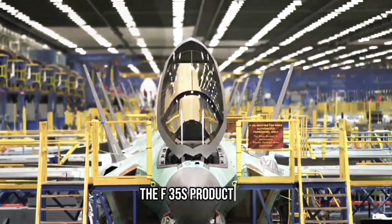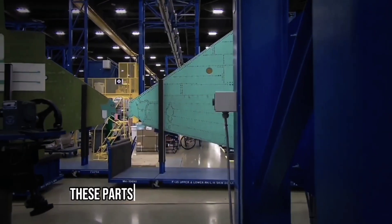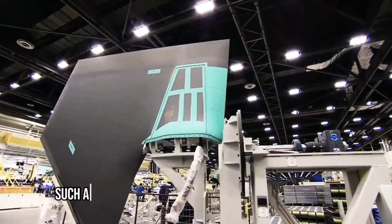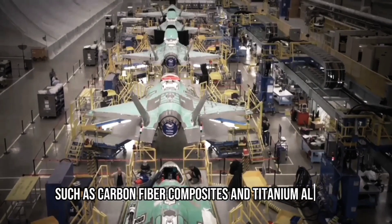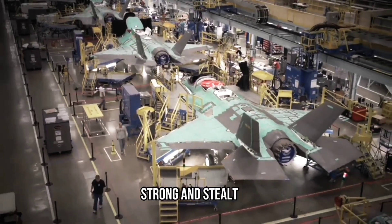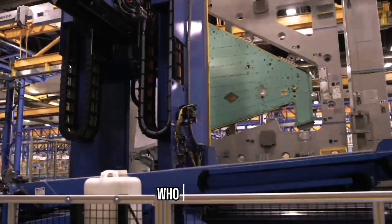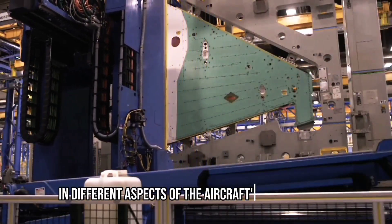The F-35's production begins with the manufacturing of individual components. These parts are made from advanced materials, such as carbon fiber composites and titanium alloys, which ensure the aircraft remains lightweight, strong, and stealthy. These components are produced by various suppliers from around the world, who specialize in different aspects of the aircraft's construction.